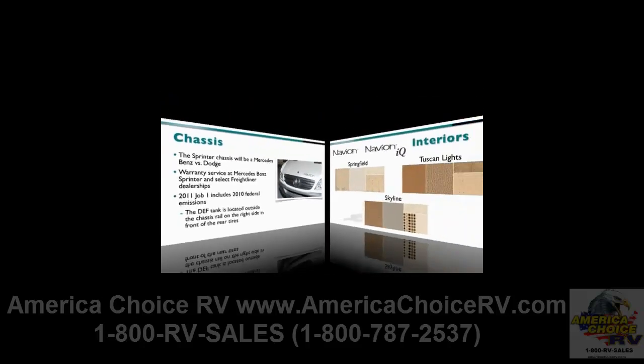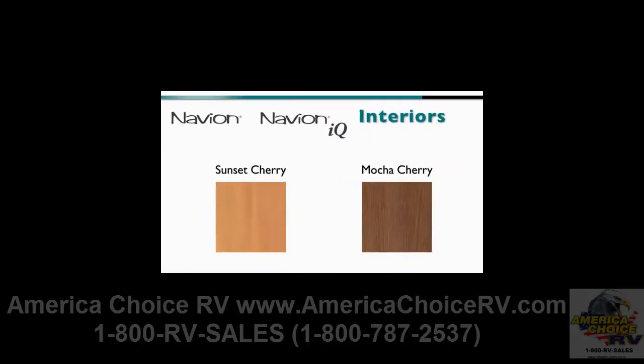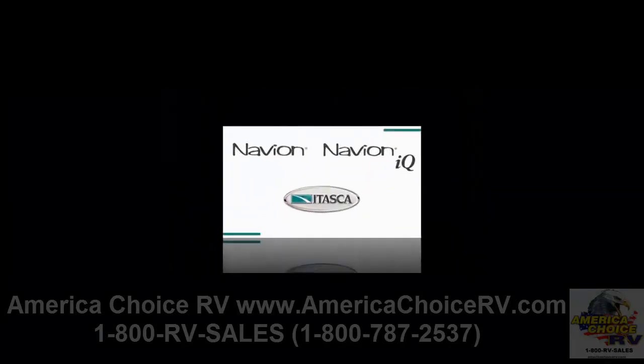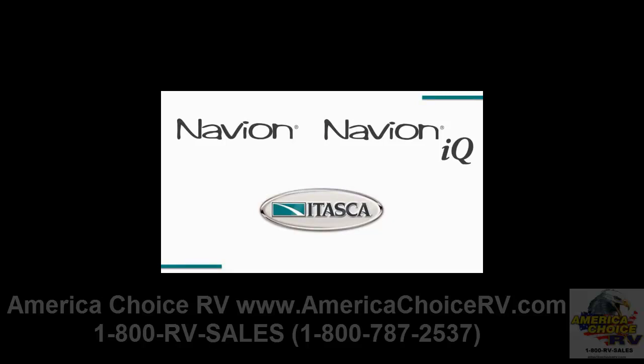On the inside, the Navion and Navion IQ offer three interior colors — Springfield, Tuscan Lights, and Skyline — and two wood choices: Sunset Cherry and Mocha Cherry. All these choices, along with great standard features and upgrade options, make the 2011 Navion truly best-in-class.